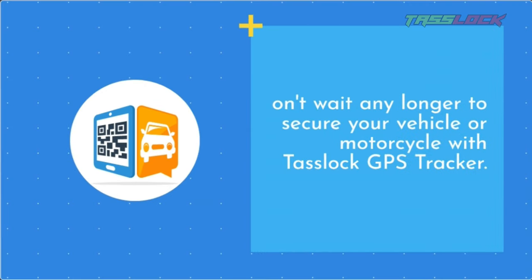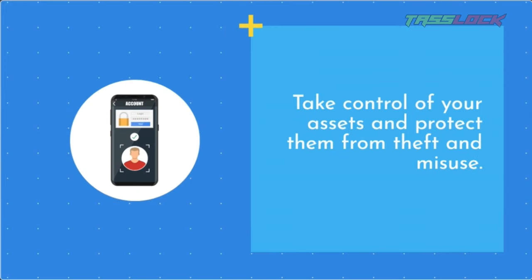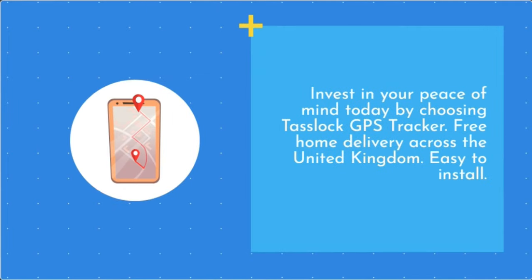Don't wait any longer to secure your vehicle or motorcycle with TASLOK GPS Tracker. Take control of your assets and protect them from theft and misuse. Invest in your peace of mind today by choosing TASLOK GPS Tracker. Free home delivery across the United Kingdom. Easy to install.